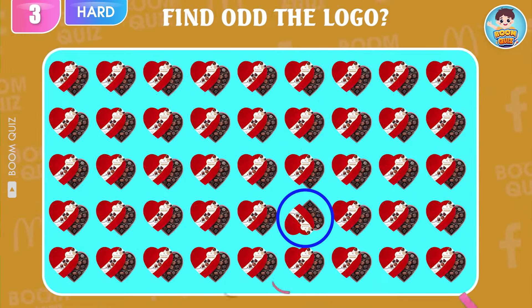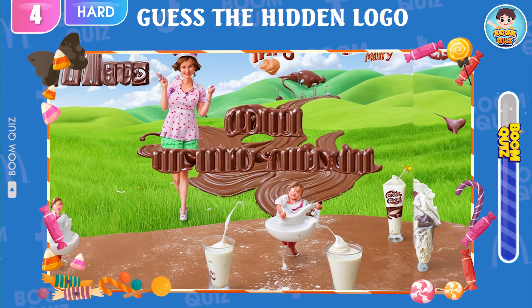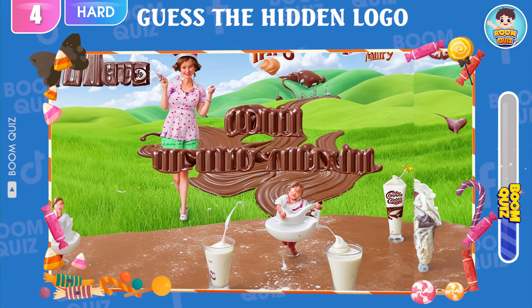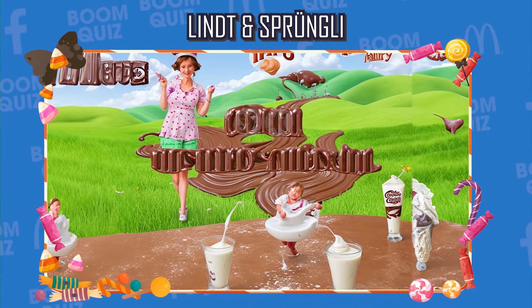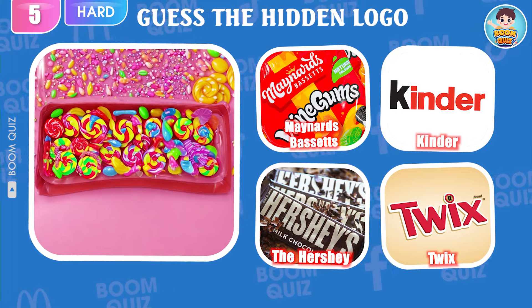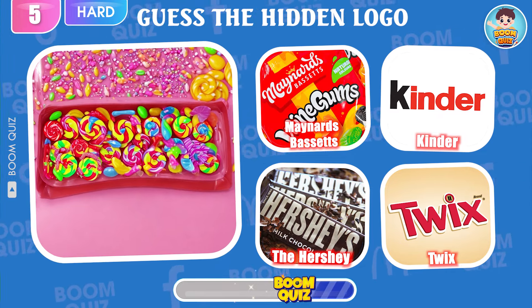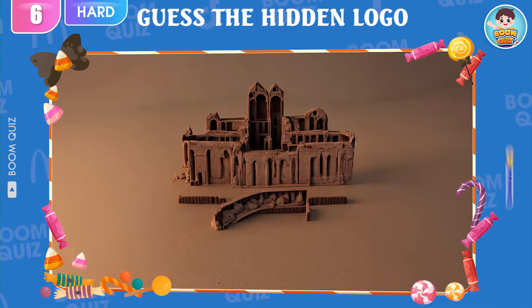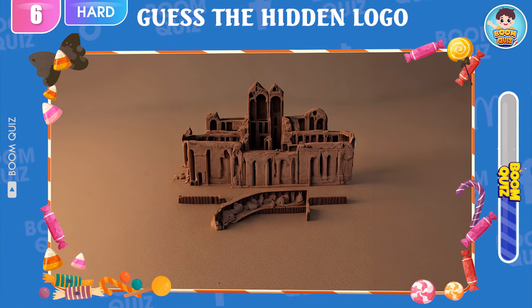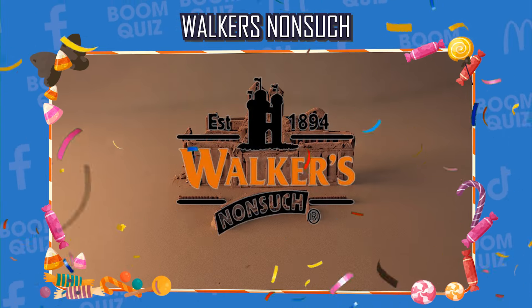Round 4 — this here. Round 5 — it's Lindt Sprungli. Round 5 — do you know what logo this is? Maynard's Bassets is the correct answer. I'm sure your friend can't answer this question correctly, so please send it to them to try. Round 6 — guess the logo by illusion. Walker's Nonsuch is the correct answer.